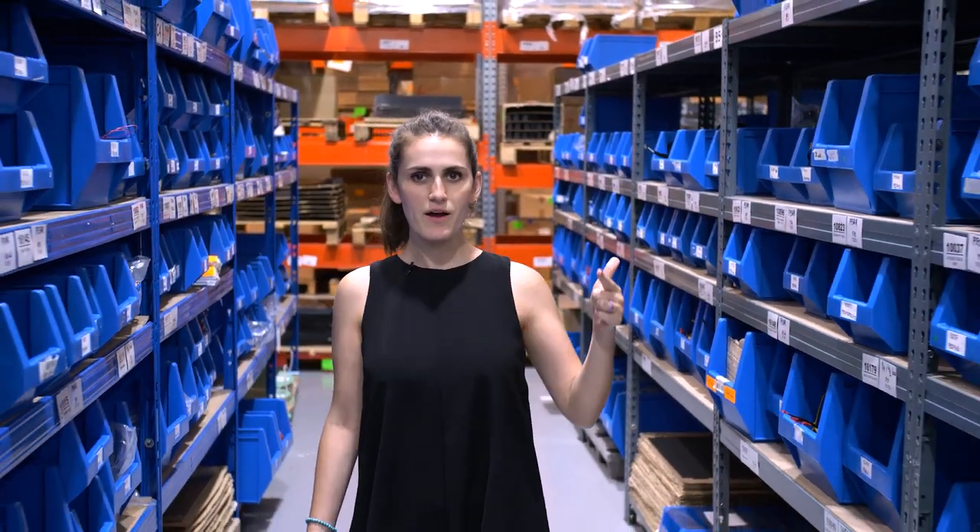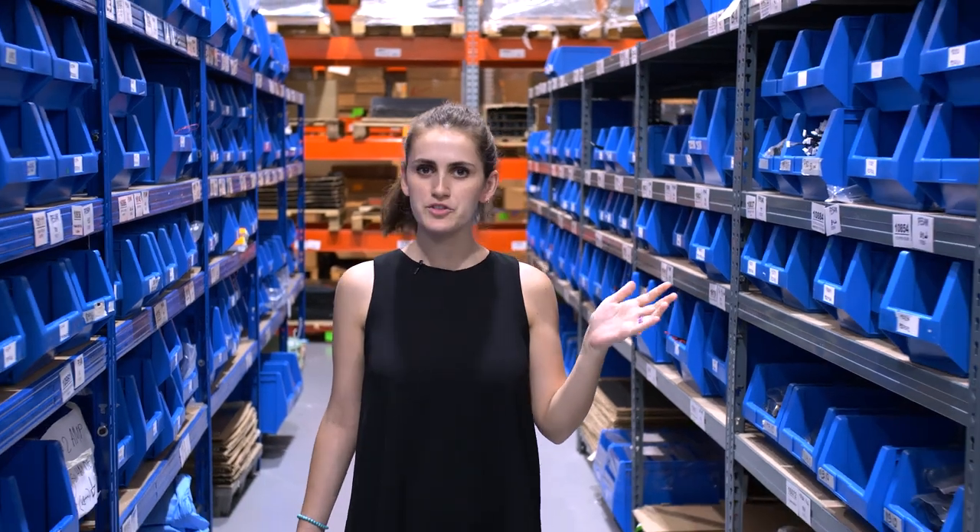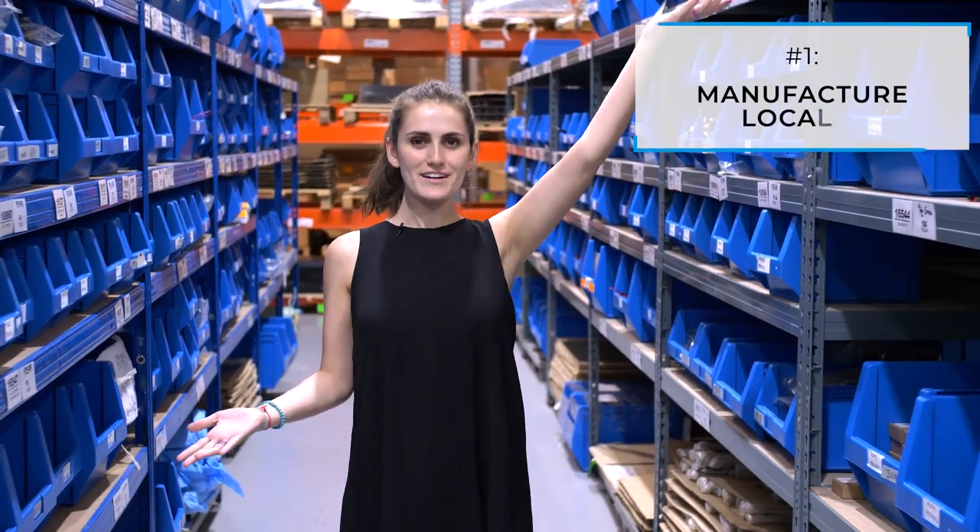Let's see how we can save time, money and the planet with four simple tricks. Number one: manufacture locally.